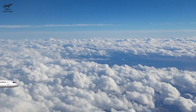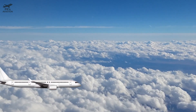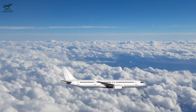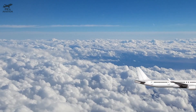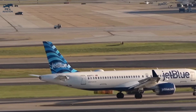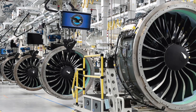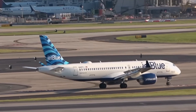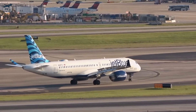This variant would be a longer version of the A220-300, potentially seating 160 to 170 passengers in a typical dual-class configuration and up to 208 in a high density layout. The Dash 500 would maintain the A220's strengths, like its composite-heavy airframe, state-of-the-art aerodynamics, and fuel-efficient Pratt & Whitney PW1500G geared turbofan engines, while adding more seats and range to directly compete with larger single-aisle jets.